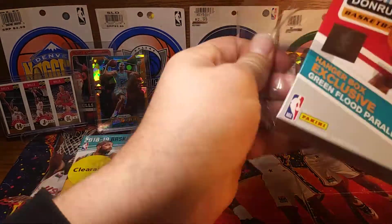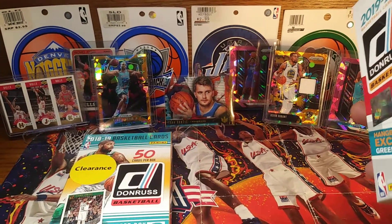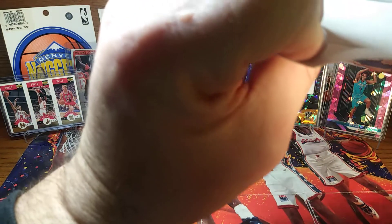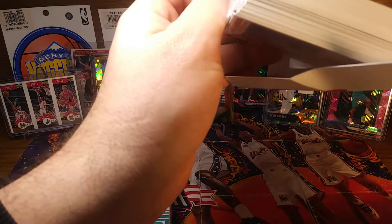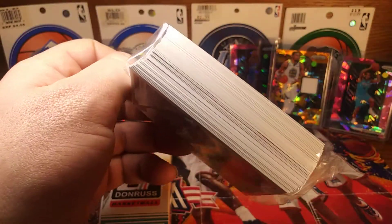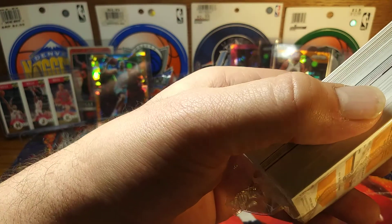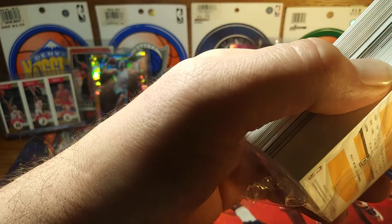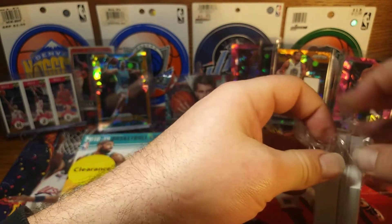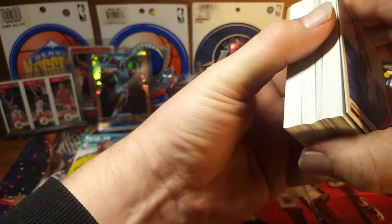I don't really like hobby or retail but that's all I can get — I don't have a hobby store near me. Oh, it looks like something thick in there. Something thick — who knows, let's see. Maybe it's a John Morant or something.